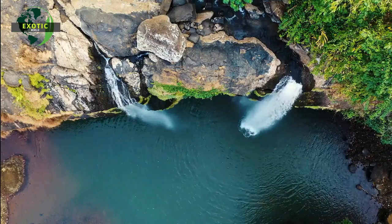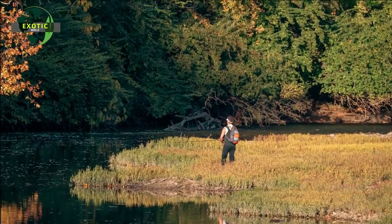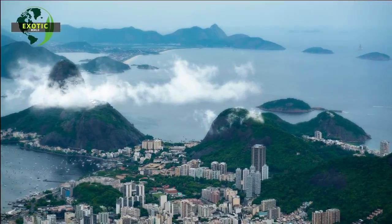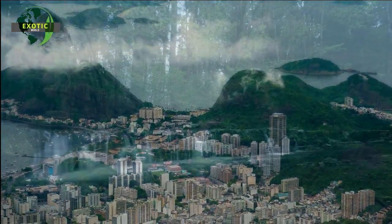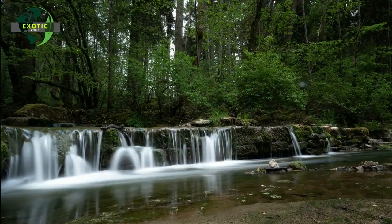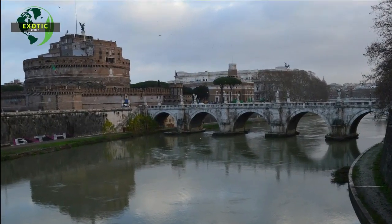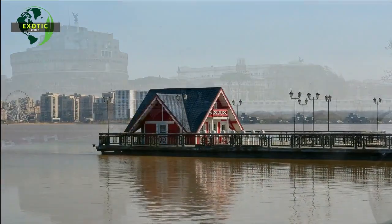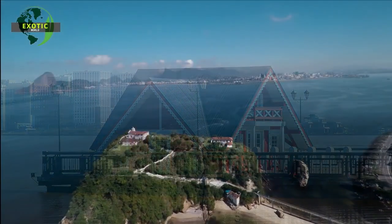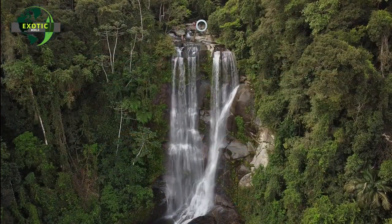Those who love water sports will certainly love the beaches of Geribá, Rasa, Manguinhos, and Brava. Among the most graceful beaches are Azeda and Azedinha, Tartaruga, Ferradurinha, Foca, and Olho de Boi — a naturist beach. The beaches of Armação and Porto da Barra are the main spots to watch the sunset in Búzios. On the trendy Rua das Pedras and the famous Orla Bardot, you will find varied restaurants, bars, art galleries, and shops open until midnight.